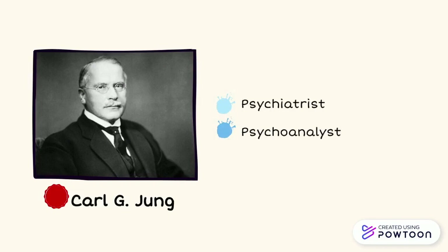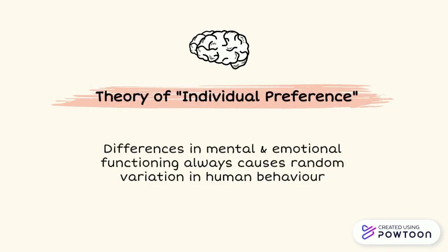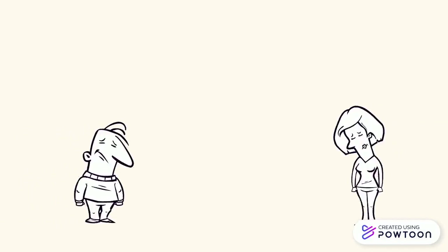Now, to dive into the psychology behind this test. The scientist that contributed to this test the most was Carl G. Jung, a famous Swiss psychiatrist and psychoanalyst who founded analytical psychology. So what was it in Jung's theory that intrigued Briggs? This is the actual science behind MBTI. Jung's theory of individual preferences suggested that differences in mental and emotional functioning always cause random variation in human behavior.